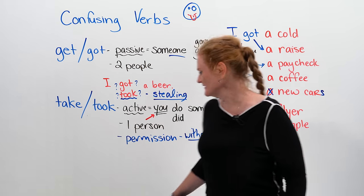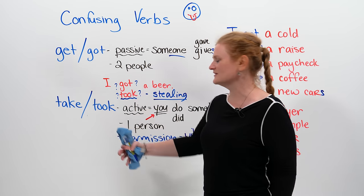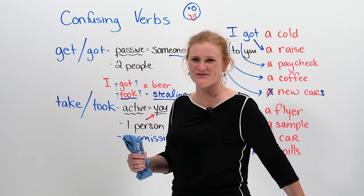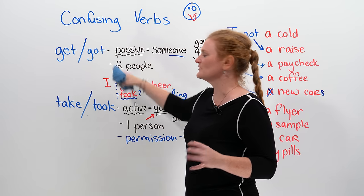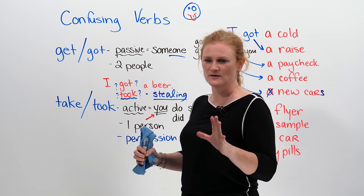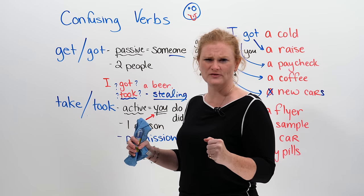But you're not actually receiving anything — the toilet is receiving something, but you're not. So this is an exception to the rule. Someone is definitely not giving you the dump, but you're taking it. We have to be careful with our English verbs because there are many exceptions.